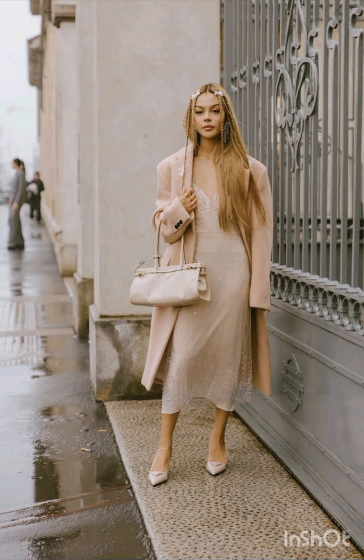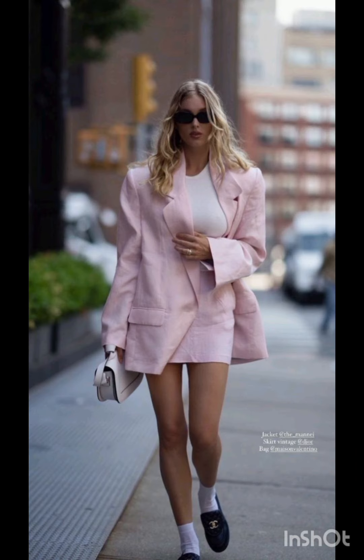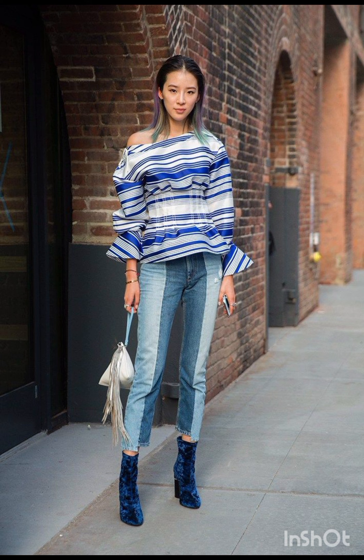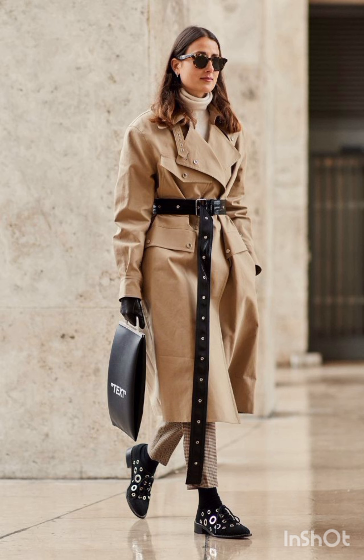In winter street fashion, try the layered sweater look: combine a chunky knit sweater with a long coat, skinny jeans, and ankle boots. Add a beanie and oversized scarf for warmth and style. For trench coat elegance, opt for a classic trench coat over a dress-length sweater and tailored trousers, completed with ankle boots or stylish loafers.